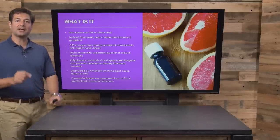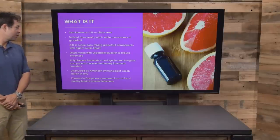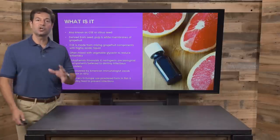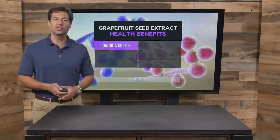The number one thing that grapefruit seed extract does is destroy germs — really, really important. It was discovered by immunologist Jacob Herrick in 1972, and farmers use it to prevent infections in livestock and fish. What are the health benefits of grapefruit seed extract and why do you need some around your house? Pretty powerful.